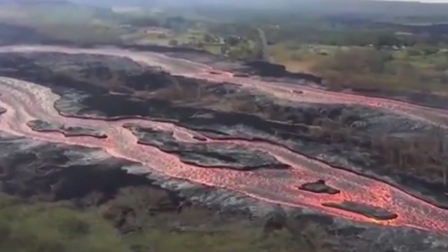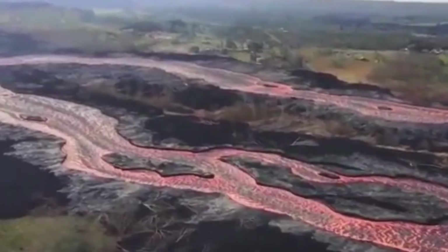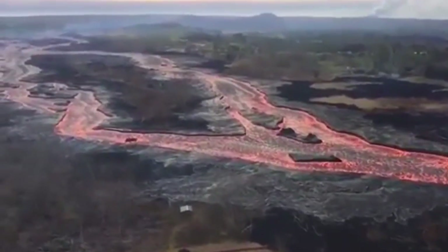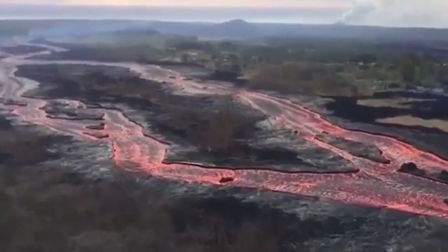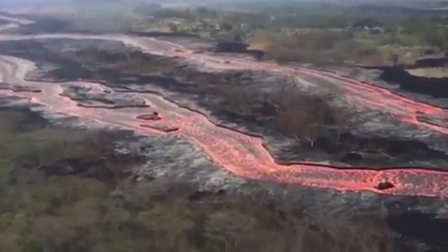The lava has provided residents with a host of hazards, from sulfurous gases to shards of volcanic glass in the air. The lava is also creating laze — lava haze — a deadly mix of hydrochloric acid fumes, steam, and tiny specks of volcanic glass, created when lava hits the ocean. In addition to the decimated homes, the lava has damaged power and telephone lines, and huge swathes of land and roads have been wiped out.